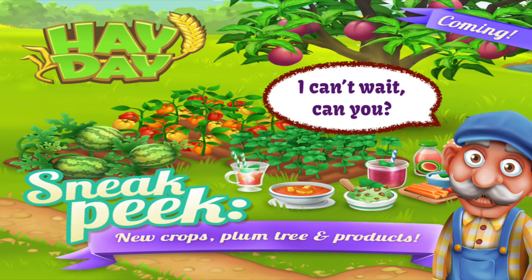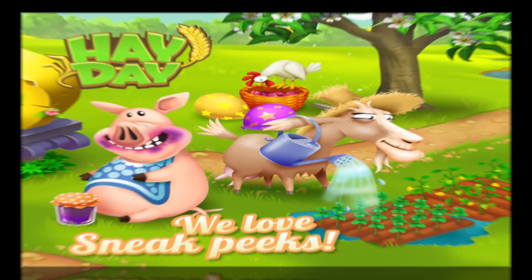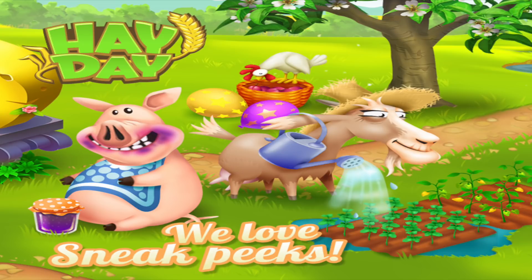If not, make sure that you do have plenty of space and you've saved up to actually start producing all of these items. So get working on your coins now. Now this was sneak peek number one and I like it a lot. Yesterday we had the We Love Sneak Peeks which gave us a few more clues as well.